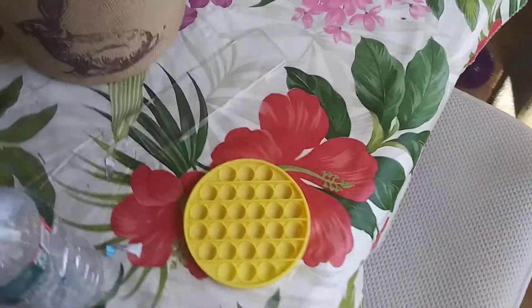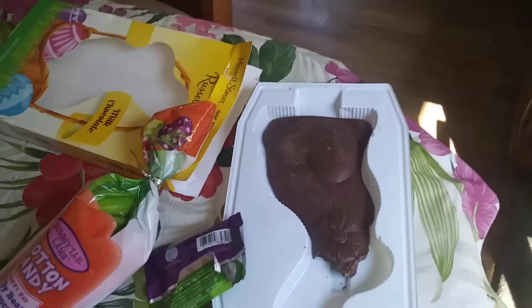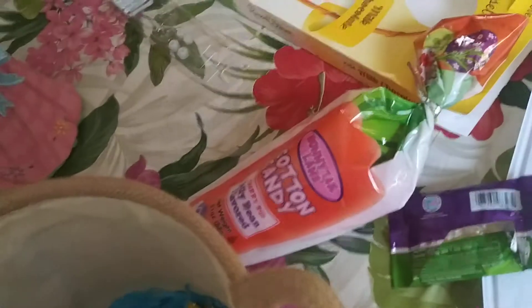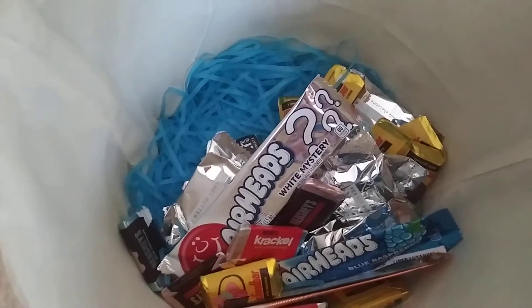Got mostly candy for Easter. Starting with this chocolate bunny, which is a Russell Stover — a solid Russell Stover chocolate bunny which I already took some bites out of — and some cotton candy from Bunny Tail Lane, and some Russell Stover jelly beans. And there's also some little mini Hershey chocolate bars.